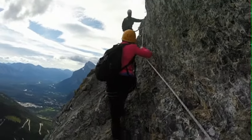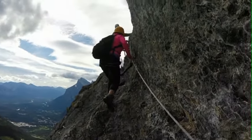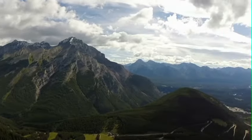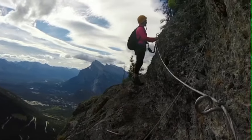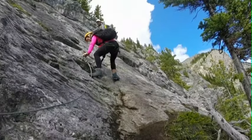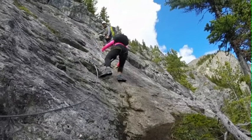The Via Ferrata gives people — they might have just jumped off the plane and never been in the mountains before — the opportunity to get up and experience what serious mountaineers or climbers get to experience. The route is installed with rungs and ladders and designed to accommodate people with various skill levels. It gives them a taste, and we hope that's going to encourage people to come out and enjoy the national park and maybe venture beyond here and become regulars in the park.